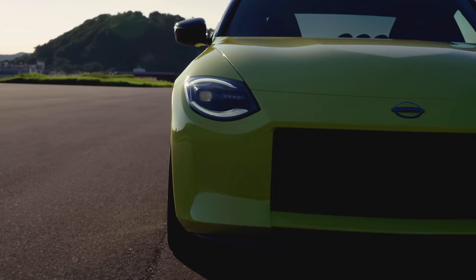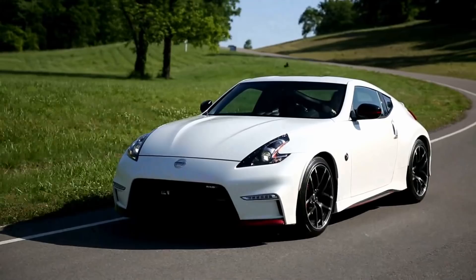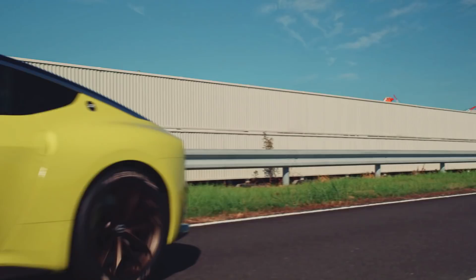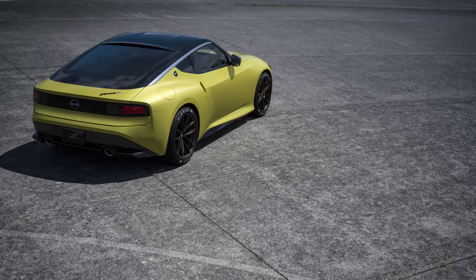As far as performance goes, without more information like power output and curb weight, it's impossible to know what the next Z will do. Today's range-topping Nismo hits 60 miles an hour in just under 5 seconds. With the new car's twin-turbo setup, it's not only expected to have more power than the Nismo, it should hit a substantially higher peak torque figure a lot sooner on the tachometer, so count on the next Z being a chunk quicker. Given that the Toyota Supra does the deed in a factory-estimated 4.1 seconds, it's gonna need to be.